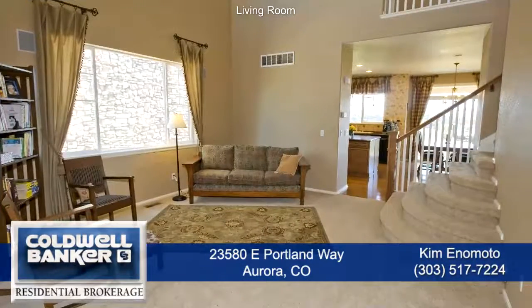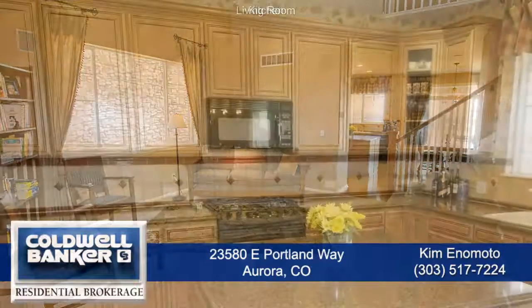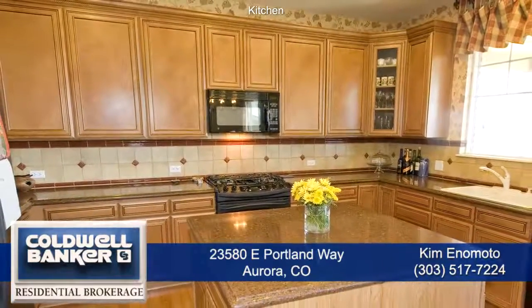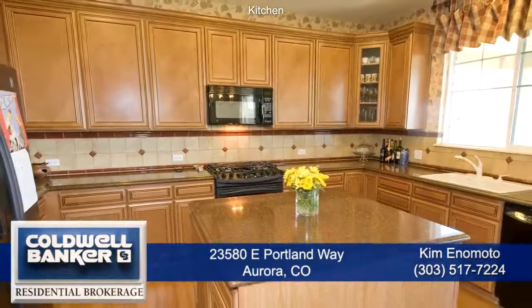Enter into a spacious living room with a two-story vaulted ceiling and plenty of windows that bring in tons of natural light. Adjoining the living room is the chef's kitchen with tons of cabinet space and granite countertops and tile backsplash.